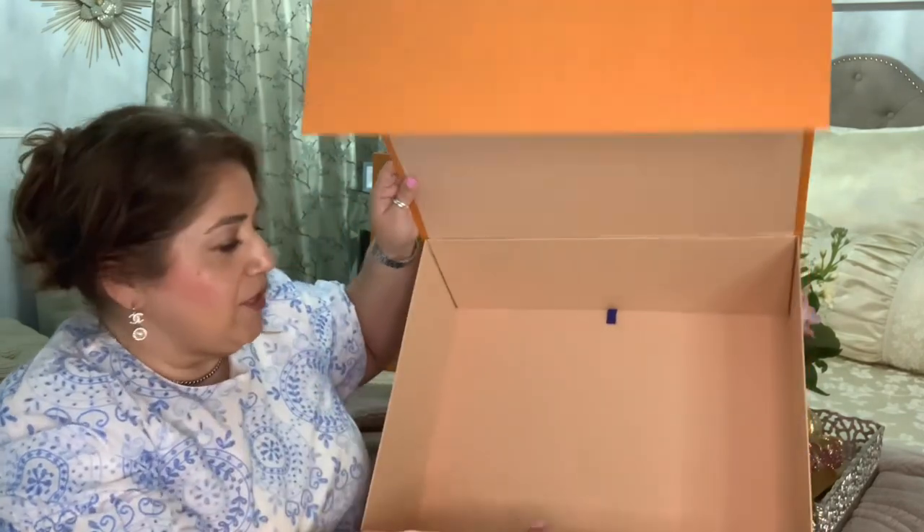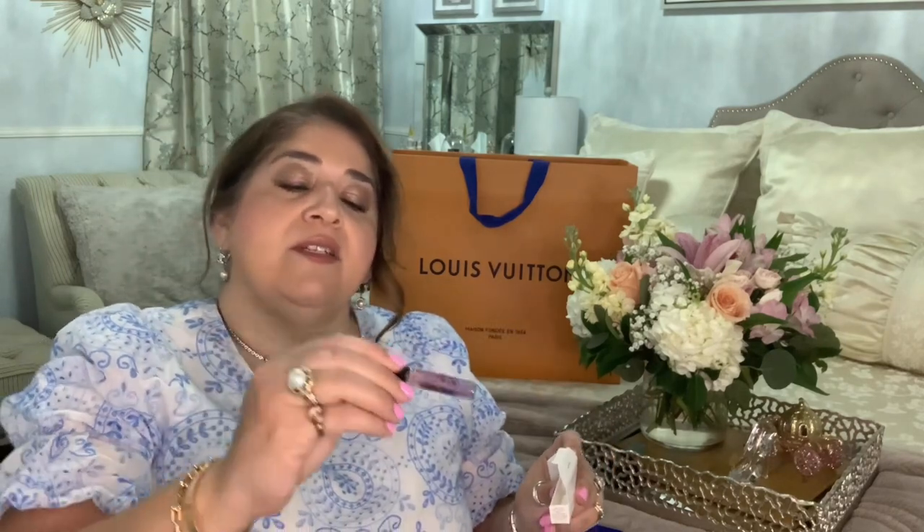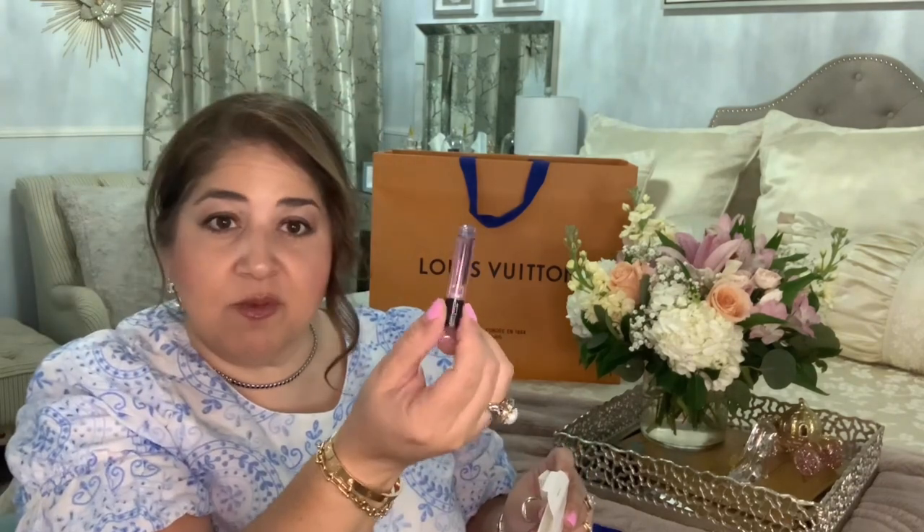Look at that — he threw in some samples in here. I don't have my readers on, but I think these are new ones. Let's see if we can tell by the bottle. City of Stars — okay, so that's one of them. And let's see — vamos a ver — the next one is Imagination.